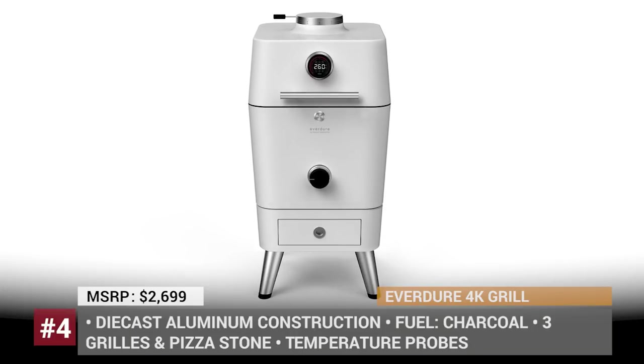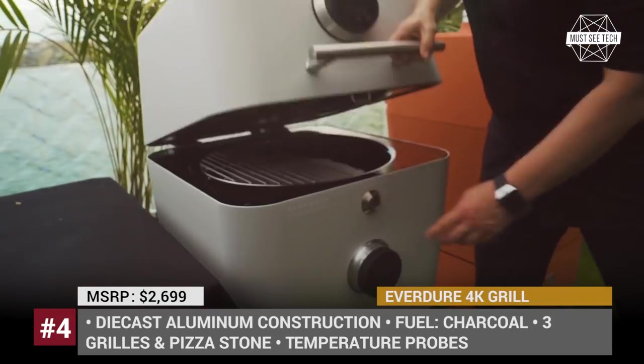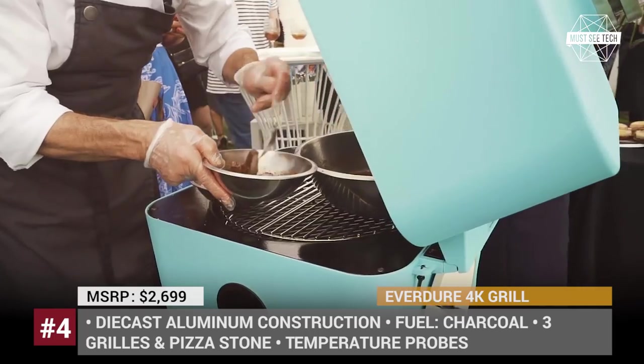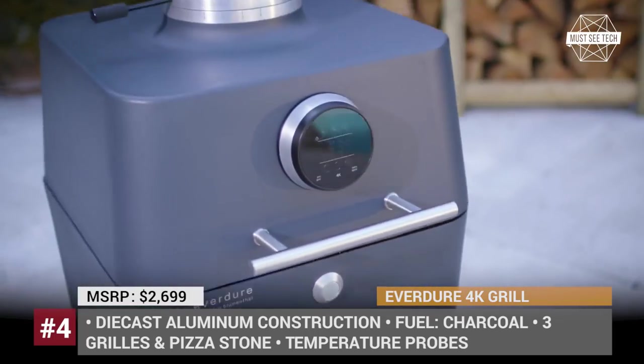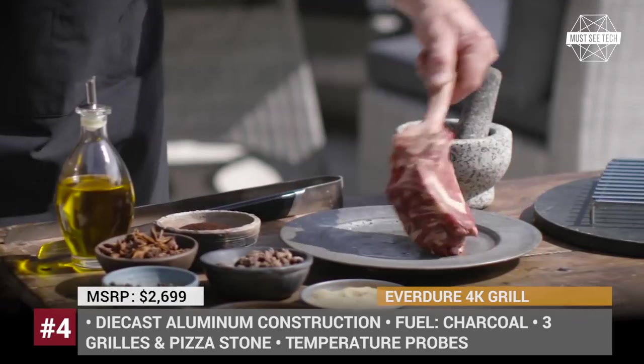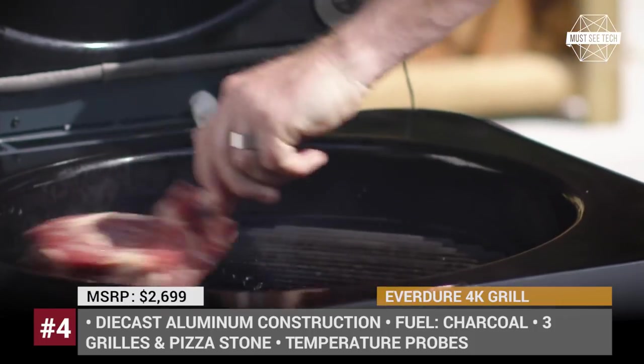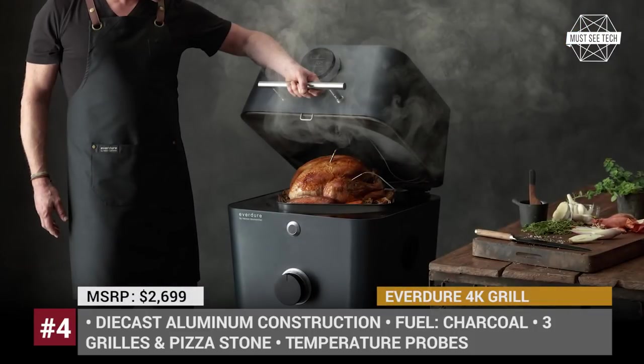Everdure 4K Grill. This Australian manufacturer of kitchen appliances has been cooperating with British award-winning chef Heston Blumenthal to make outdoor cooking more enjoyable and better tasting. In 2019 the company created the 4K, a multifunctional outdoor grill that is capable of smoking, roasting, grilling, and baking your food.